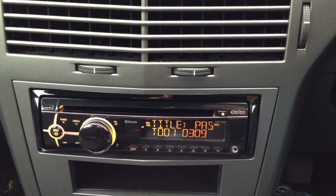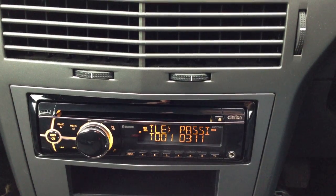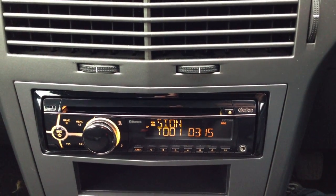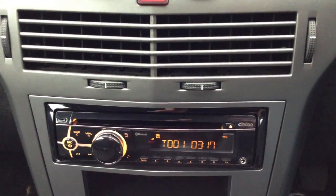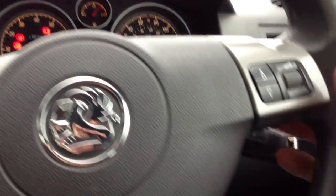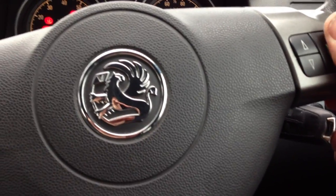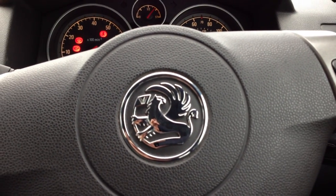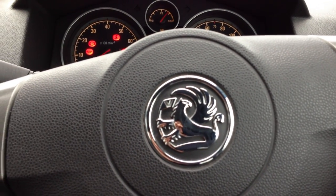Here we've got the new Clarion DAB, iPod and Bluetooth stereo fitted at Formby Car Electrical into a 2006 Astra. We've linked it into the steering wheel buttons so you can do your track control, volume etc from the actual steering wheel.